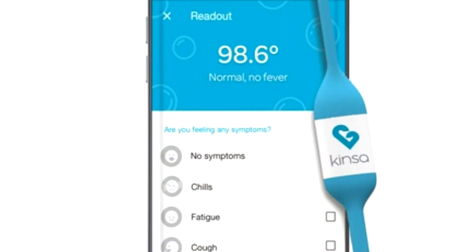Anyway, the companion app for this thermometer is really what helps you take advantage of all the additional functions it can provide — like reminding you when to take your meds and at what dosage, allowing you to keep your family health details right in your pocket, and my personal favorite, letting you know which illnesses are circulating nearby.